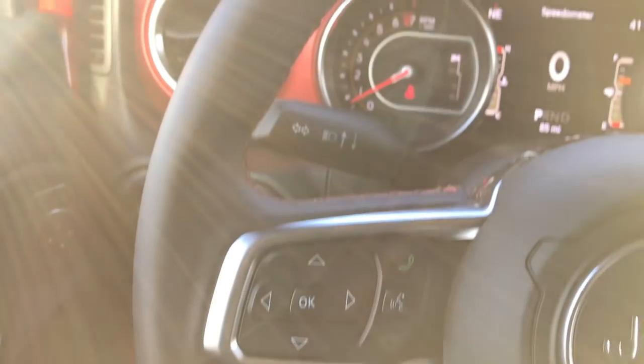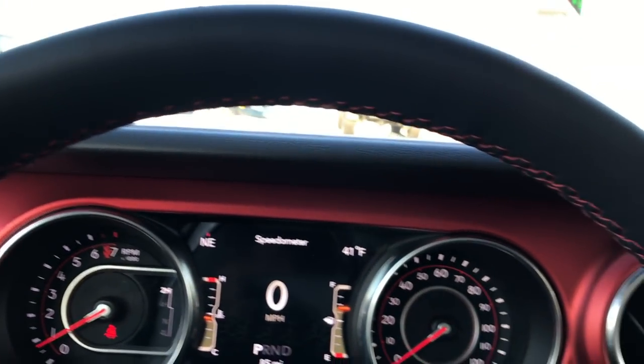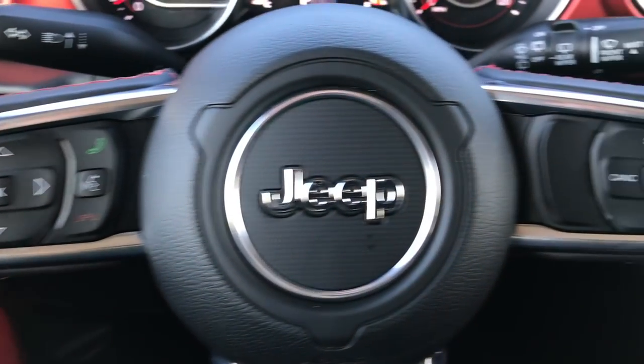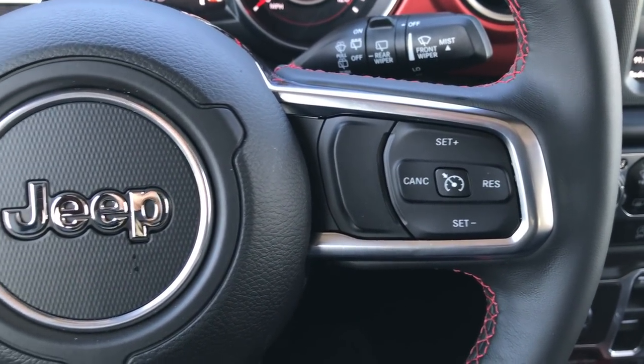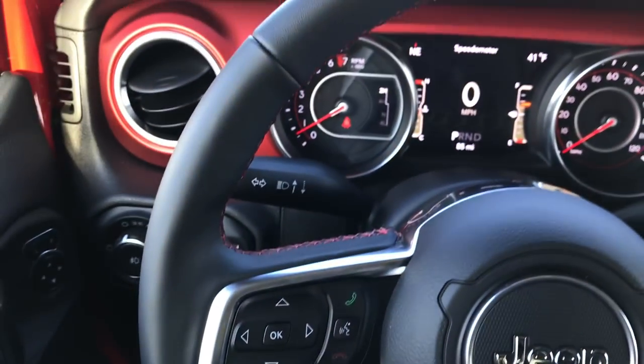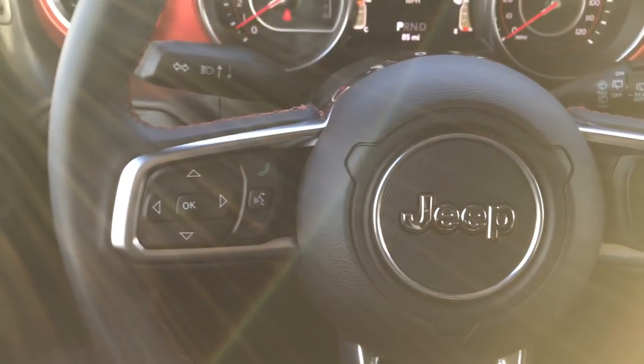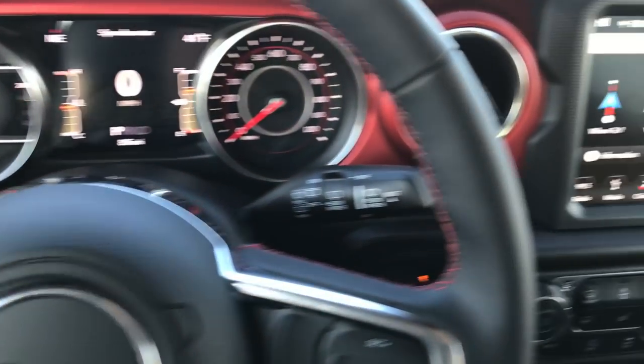The leather wrapped steering wheel has the red stitching on it. You have Bluetooth audio controls on that side and cruise controls on this side. They've redesigned the steering wheel a little bit.